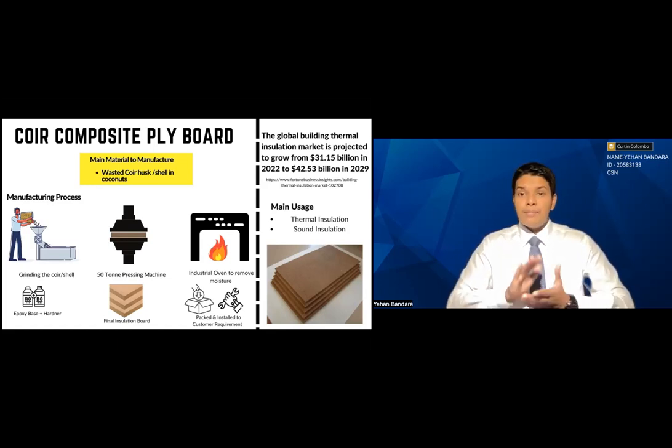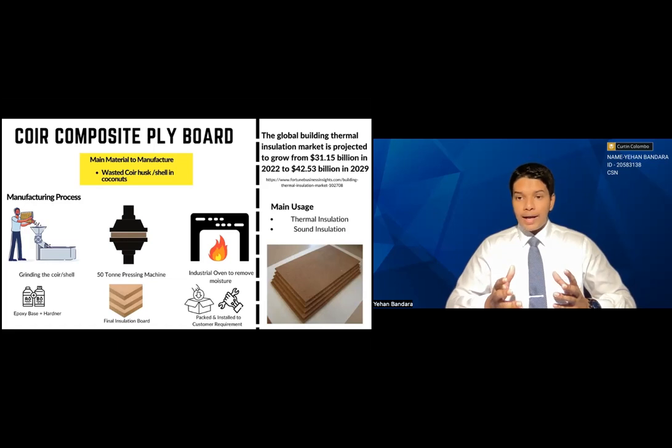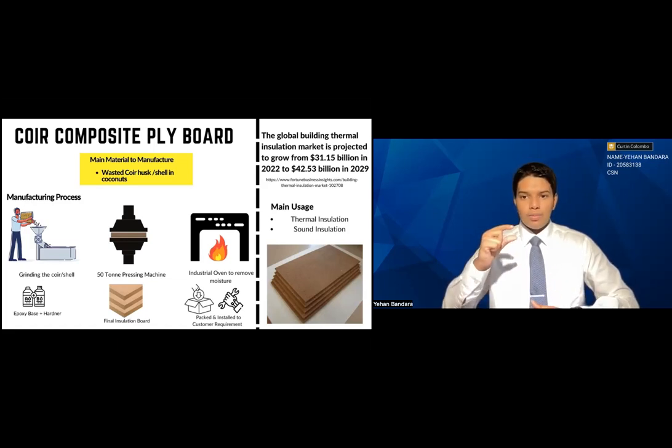The 50-ton pressing machine makes it a hard wooden solid — it almost has a texture like wood. It is then transferred to the industrial oven, which removes any kind of moisture or air particles inside the coir board.